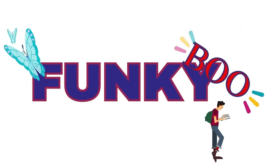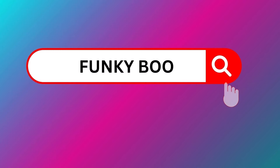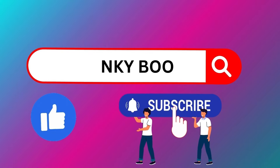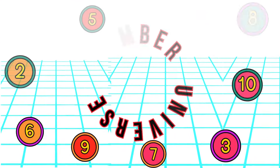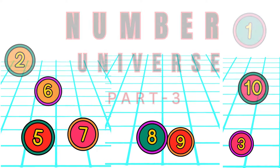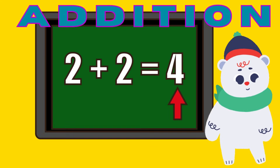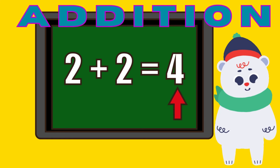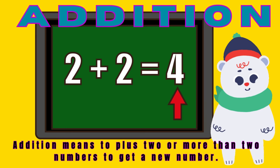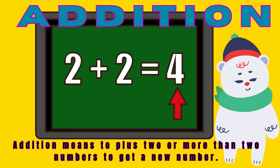Funky Boo. Hello my Funky Boo friends. Today we are going to study Addition. Addition means to join two or more than two numbers to get a new number.